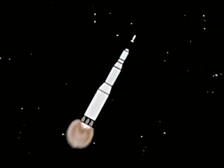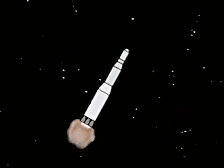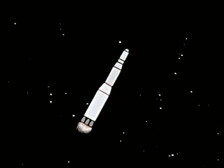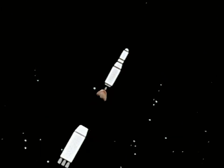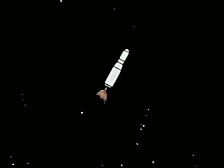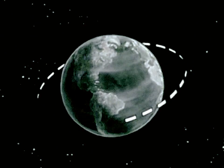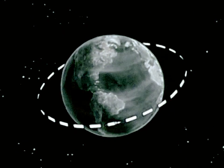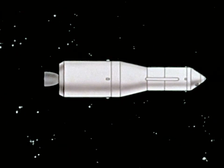Immediately after ignition of the second stage, the launch escape system will be jettisoned. A single J2 engine in the S4B stage will provide 200,000 pounds of thrust. It will place the spacecraft in an Earth parking orbit, then its engine will be shut down at the proper predetermined time and position in the Earth orbit.